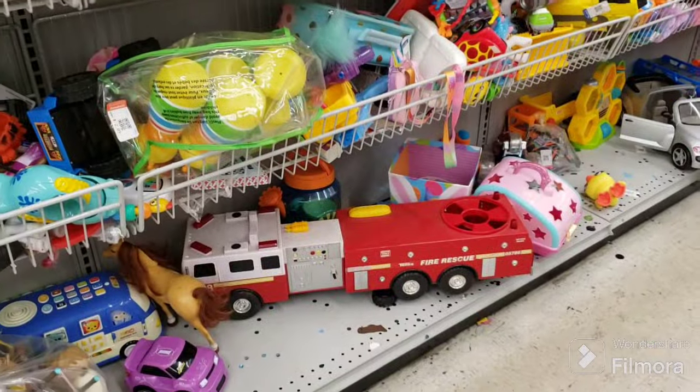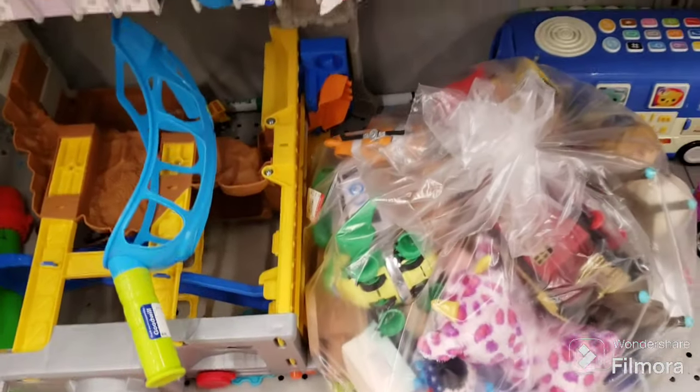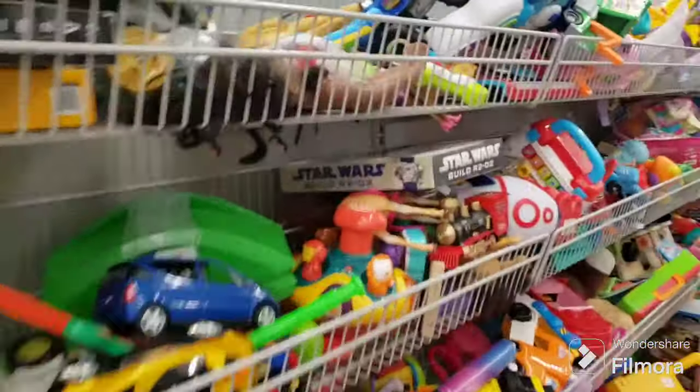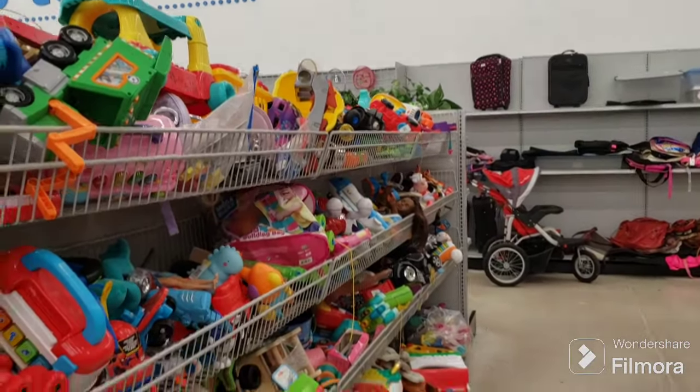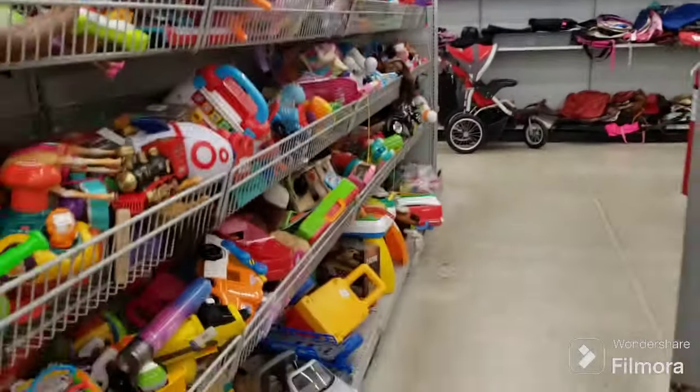Wow, look at the size of that fire truck. We have a lump of toys here, a bag of toys — not interested in that unless I see something really good in it. Star Wars — another Build R2-D2. We'll get that. I don't see anything else good here, so we're going to move on to the plush.